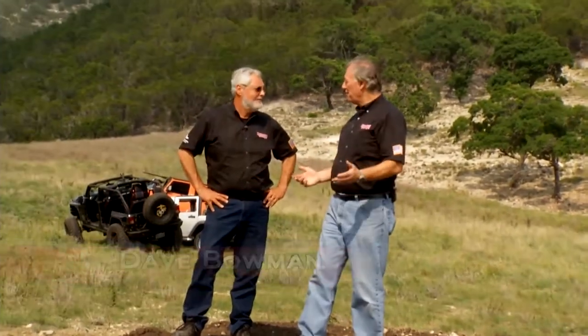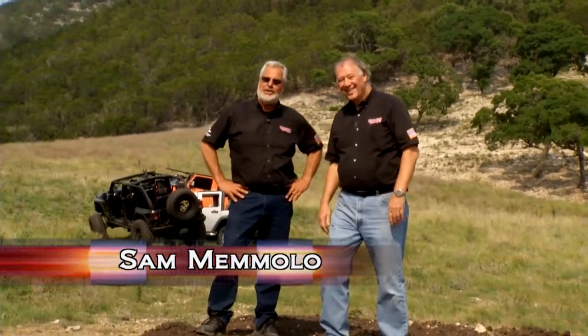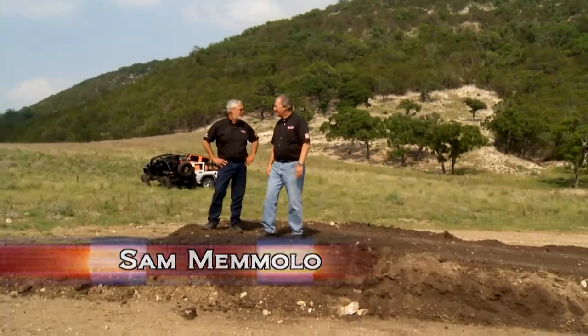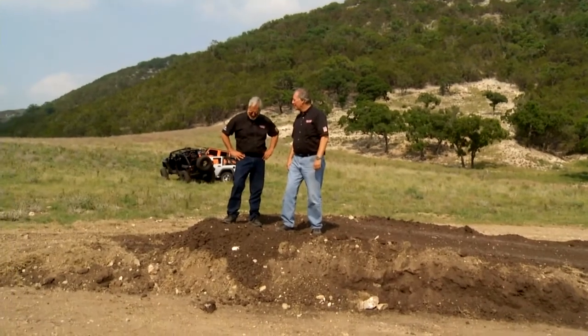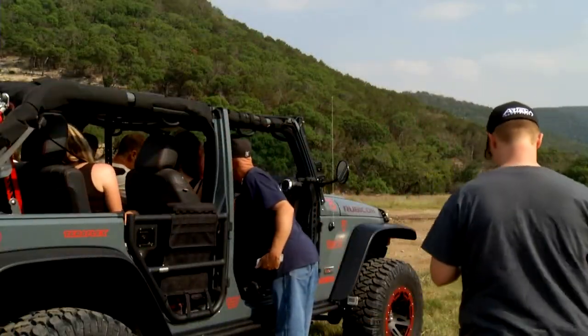Welcome back to Motorhead Garage. Looks like Will Hayden survived his first challenge — now he's got another one. This isn't much of a jump, but let's see how he handles it. So I have my wife, my assistant, and a kid in there, and my wife Rachel asks, how do you do this? Apparently you just point towards the ramp and give it all the gas you've got.